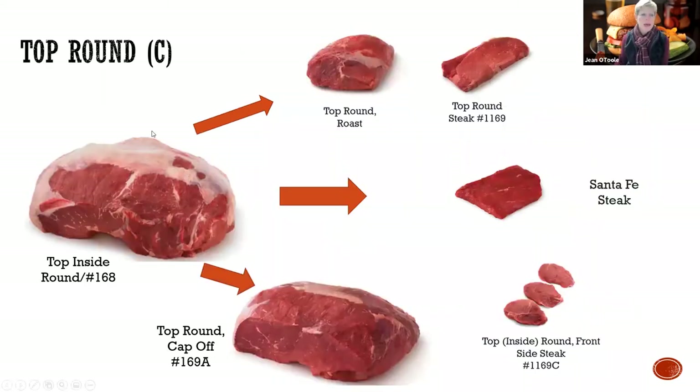And then the top round. Top round cuts are probably number one in the Northeast - we love our London broil in the Northeast. The Santa Fe steak, from the muscle profiling, they gave them some sweet names, but you really don't see a lot of it. For the most part, this hunk of meat is getting cut into top rounds, maybe a few roasts, and the rest is being ground down.